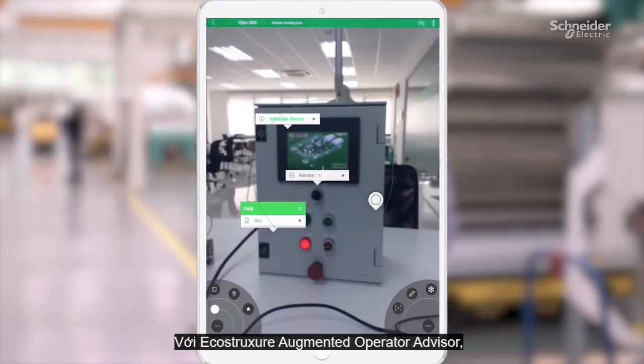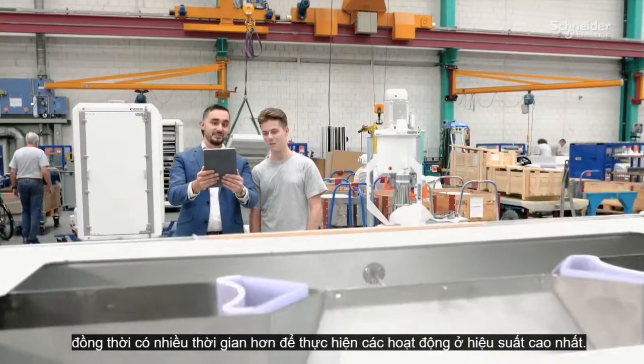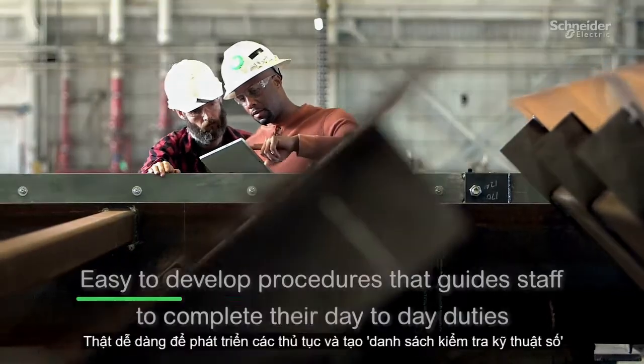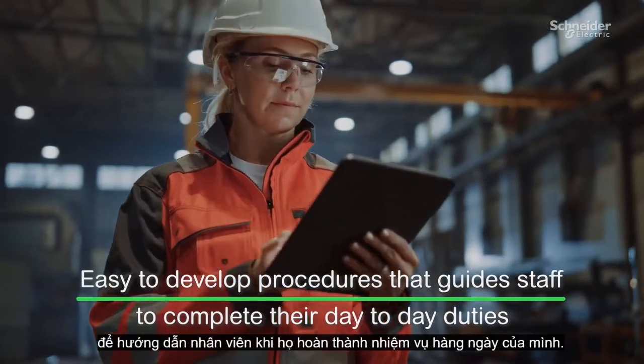With EcoStruxure Augmented Operator Advisor, people spend less time hunting for support and information and more time making operations run at peak performance. It's easy to develop procedures and create digital checklists to guide staff as they complete their day-to-day duties.